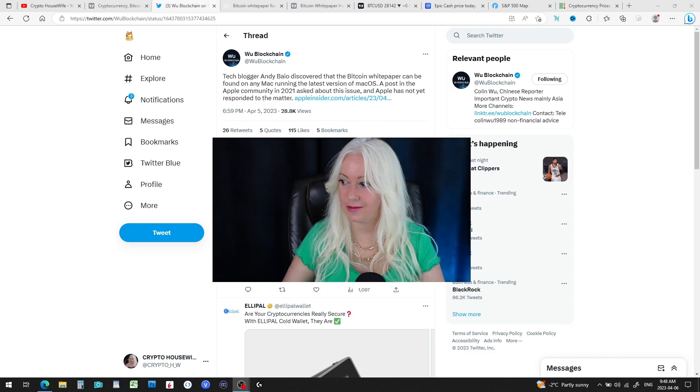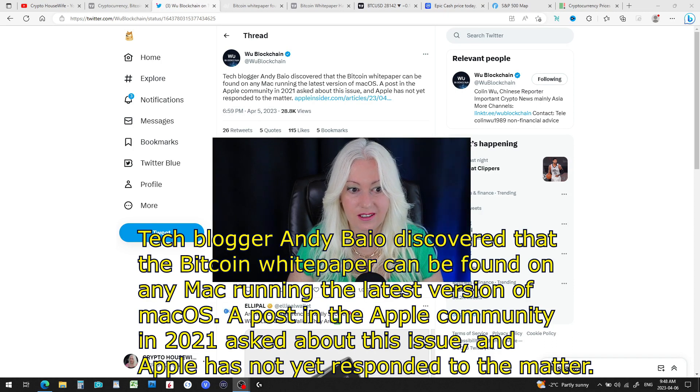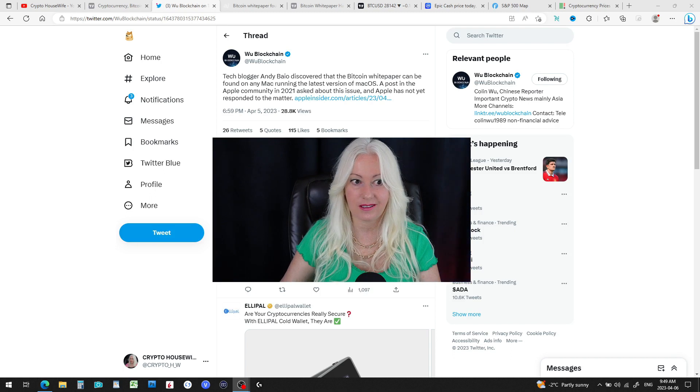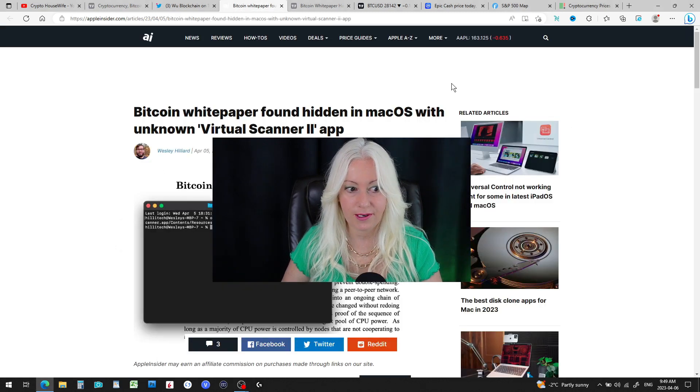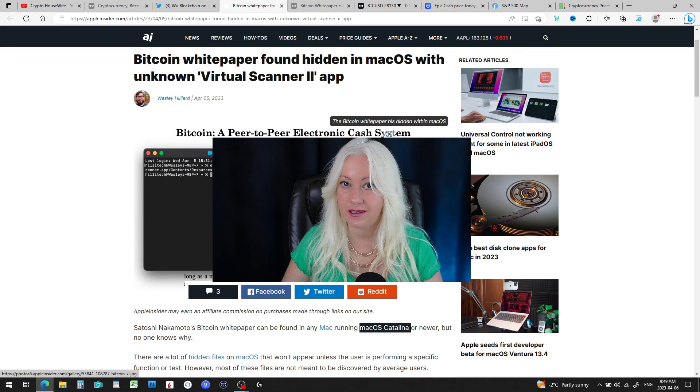New mystery in crypto — this has everybody talking and it all starts with a tweet. Woo Blockchain tweeted that tech blogger Andy Baio discovered the Bitcoin white paper can be found on any Mac running the latest version of Mac OS. A post in the Apple community in 2021 asked about this issue and Apple has yet to respond. Apparently there's a way to dig in and find the Bitcoin white paper hidden in there.